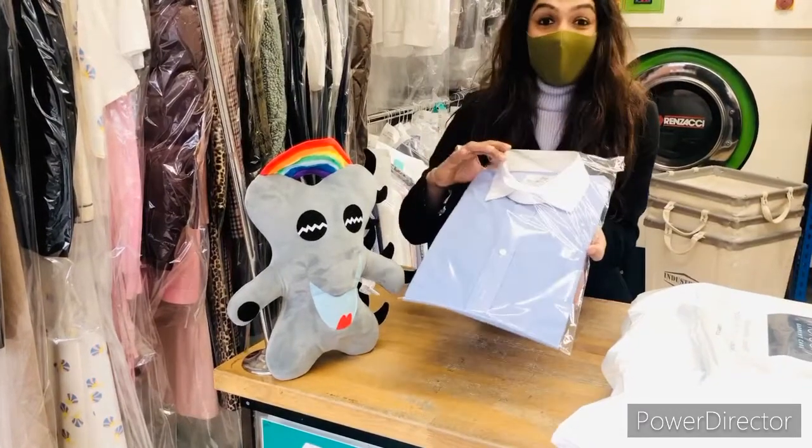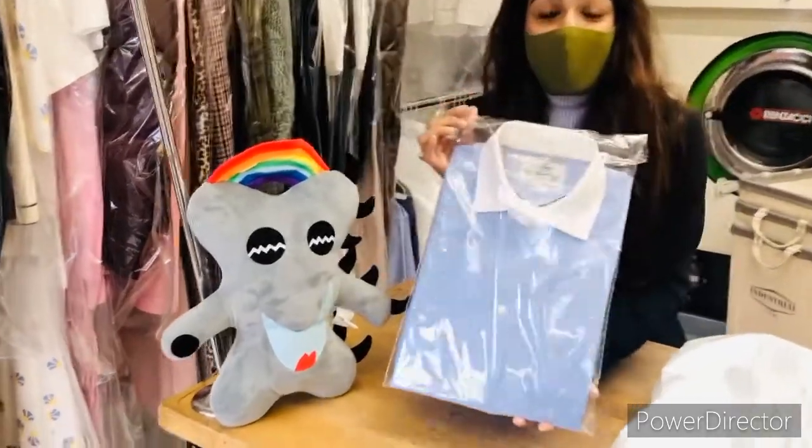This is when the shirt gets nicely packed, ready to be collected.